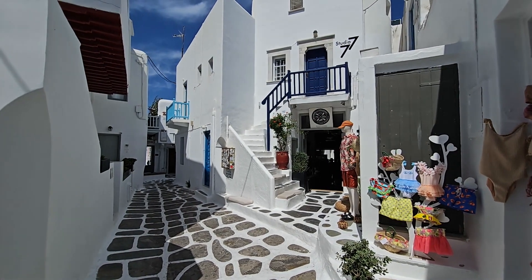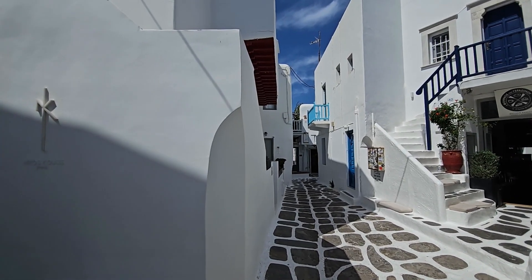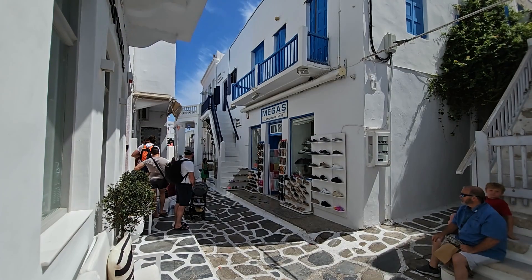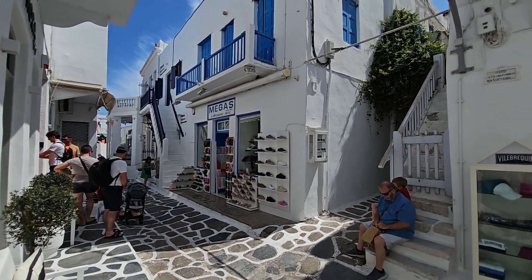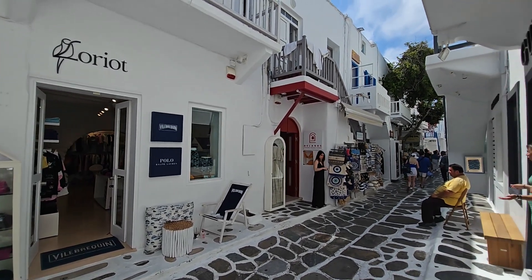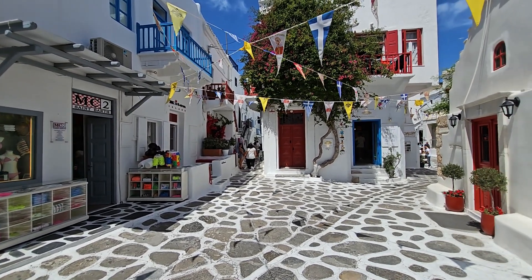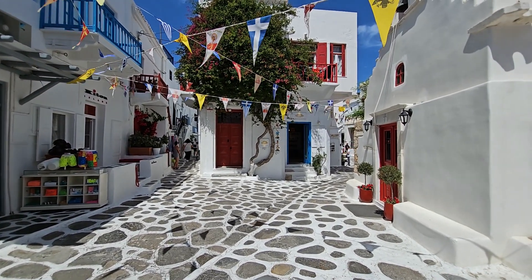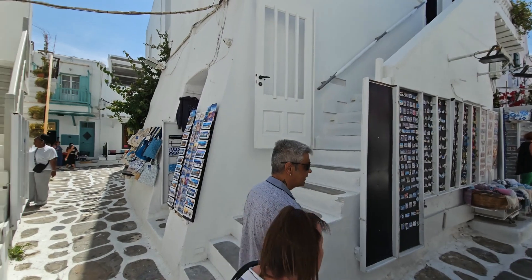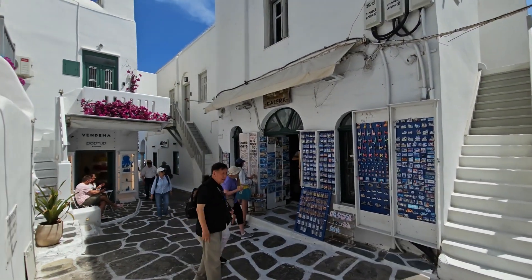A lovely little side street with great colour and classic decoration on the houses. The beautiful streets just seem to go on and on — wonderful thoroughfares here in Mykonos with lovely quaint little squares. Here's a final look around the backstreets before we head back out to the bay.